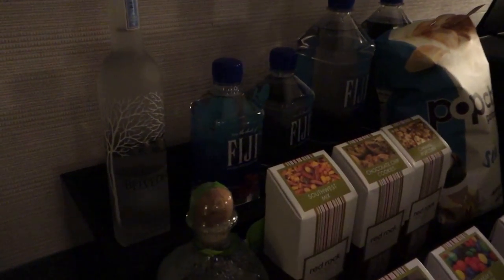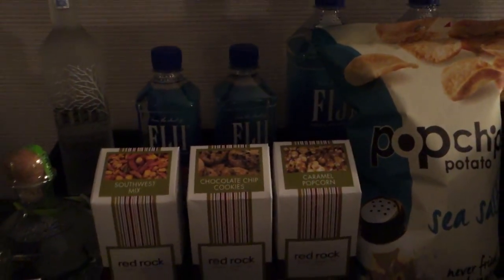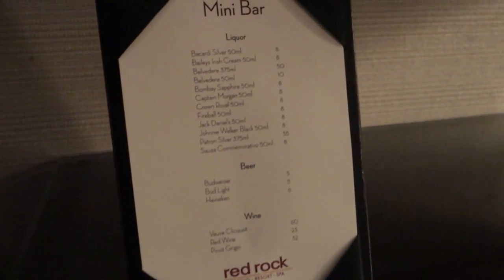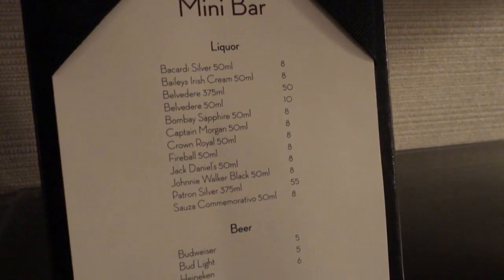First let's take a look at the ice bucket and glasses. It's always nice when there are glasses in a room, not some kind of plastic cups. All the snacks you could want to pay for — they're on that weighted system there, so I'd never touch those. And your minibar price list. Only advisable to touch these if you're very desperate for some alcohol.